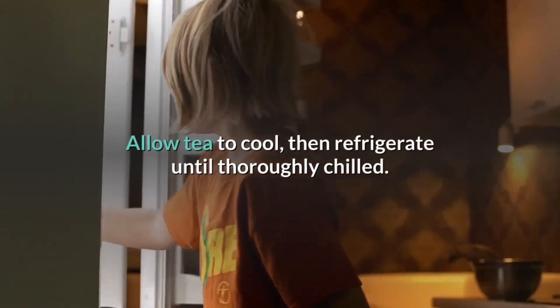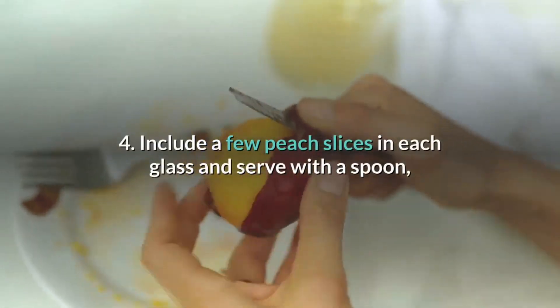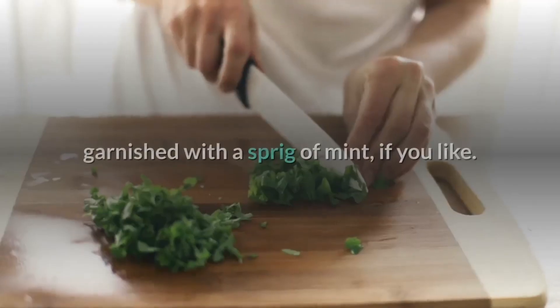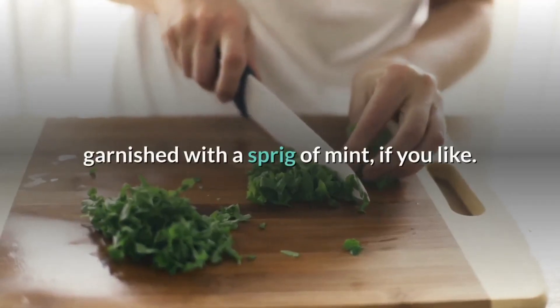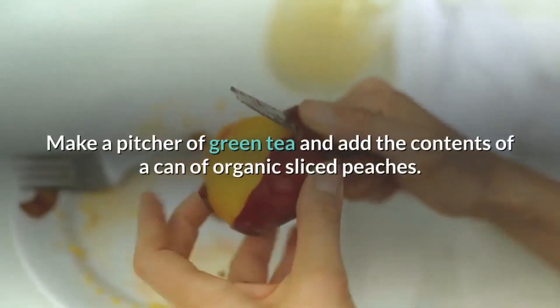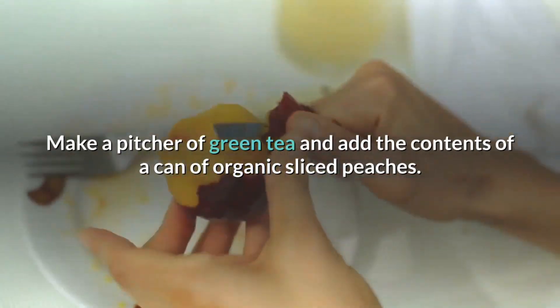Allow tea to cool, then refrigerate until thoroughly chilled. Include a few peach slices in each glass and serve with a spoon, garnished with a sprig of mint if you like. For an alternative recipe, make a pitcher of green tea and add the contents of a can of organic sliced peaches, then chill thoroughly.